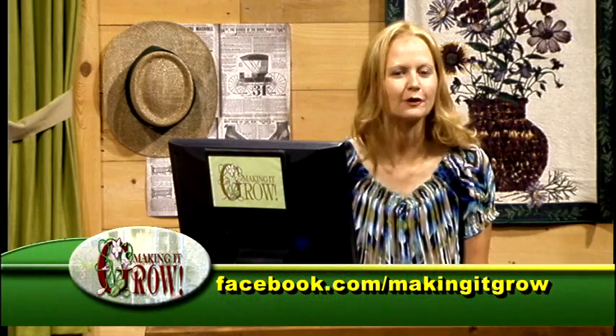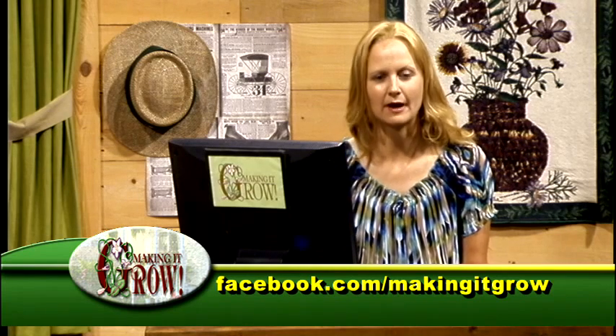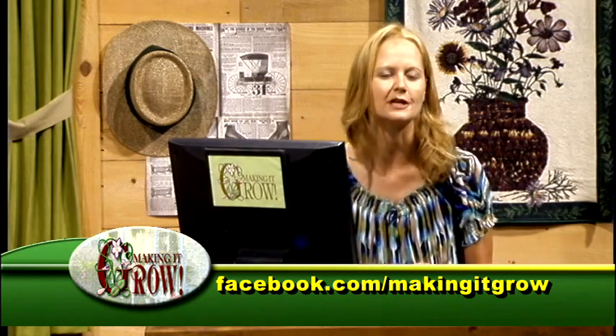Teresa shares a beautiful photo submitted by Robert Hamlin, taken on a Mother's Day hike at Mistletoe State Park in Appling, Georgia. It features a shrub in the tea family with the scientific name Stewartia malacodendron, known as silky camellia or Virginia Stewartia. The genus is named for botanist John Stewart, and the species name is Greek for 'soft tree,' referring to the silky hairs on the leaf surface.